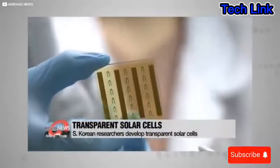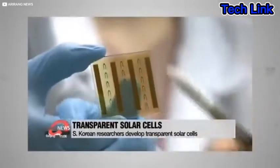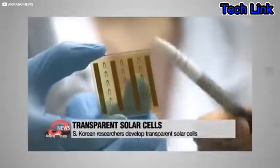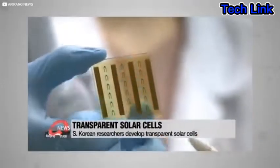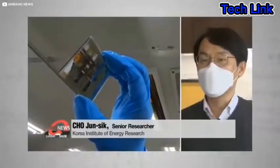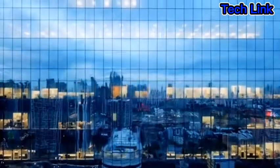This is the first attempt at a fully transparent solar cell. The opaque color is usually due to the semiconductor layers, which catch the light and convert it to electricity. Incheon University researchers have replaced these layers with titanium dioxide and nickel oxide. Both materials have excellent optical clarity, which means they can allow a lot of visible light in.